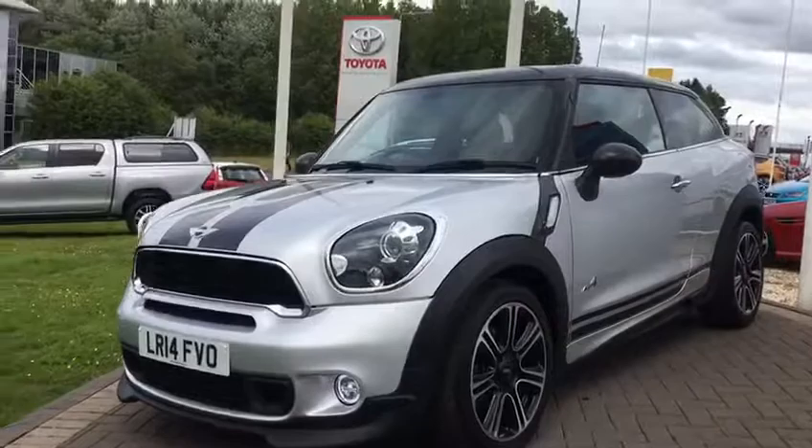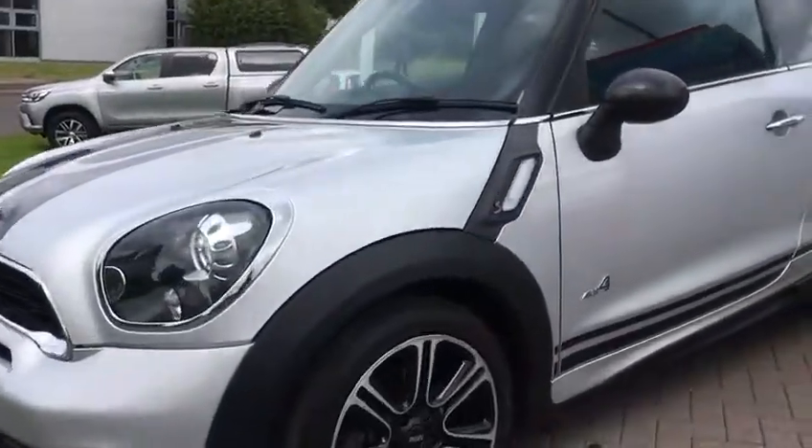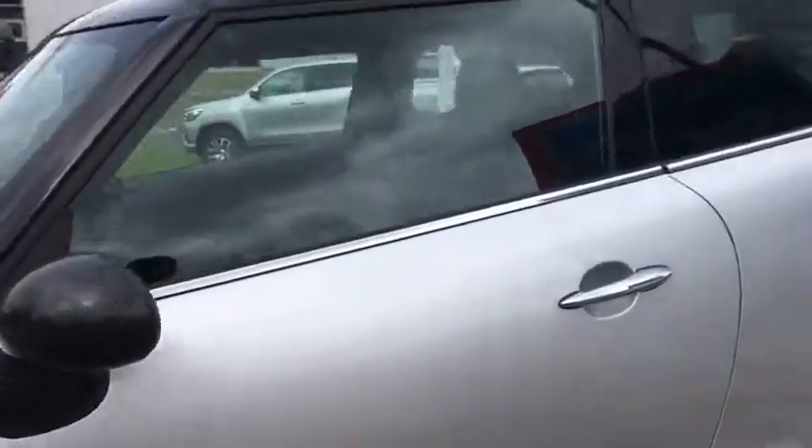It has a very odd slight blemish around it, but we're being extremely picky for a car of this age.